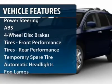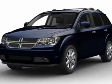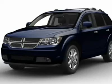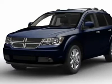All-wheel drive, remote engine start, steering wheel audio controls, anti-lock braking system, power steering, adjustable steering wheel, keyless start, cruise control, keyless entry, four-wheel disc brakes.